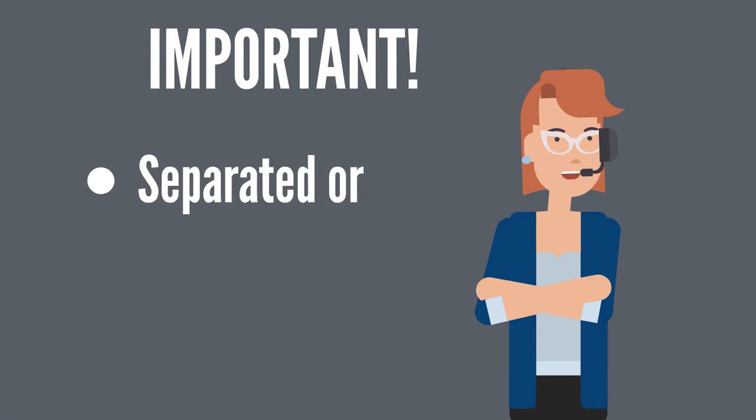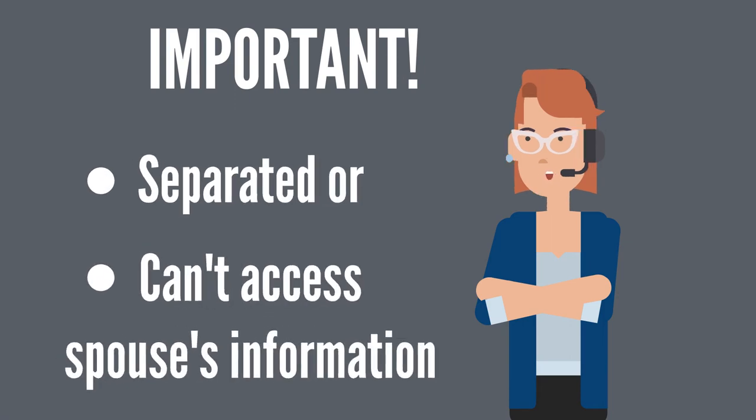If you are separated from your spouse or not reasonably able to access your spouse's income information, you will be treated as a single borrower in the processing of your application. This means you are only responsible for providing your income information.